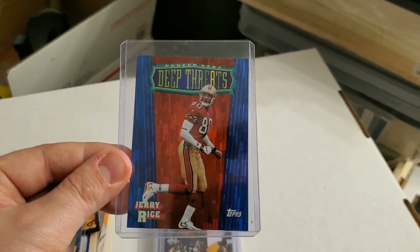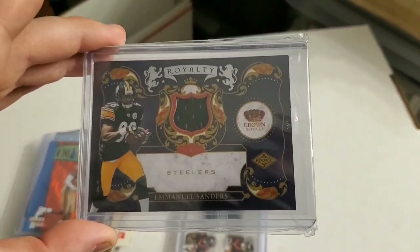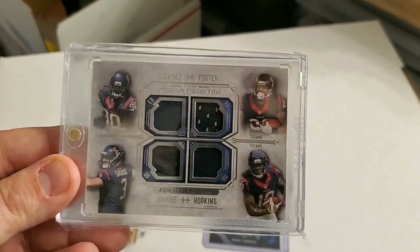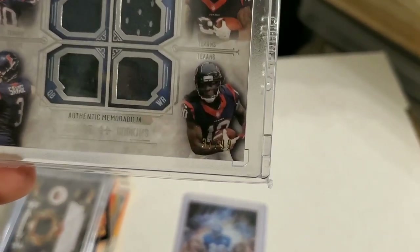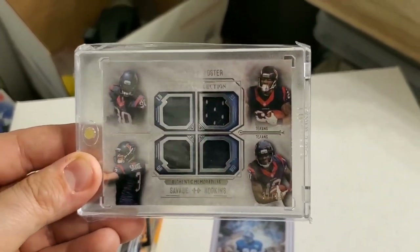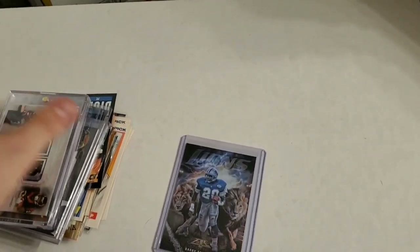Here is a really awesome Jerry Rice Topps Deep Threats. And we found some patch cards and relic cards. Here is an Emmanuel Sanders Pittsburgh Steelers Crown Royale with a nice patch. Underneath that we have a quadruple patch — Clowney, Foster, Savage, and Hopkins, all from the Texans — numbered to 99, this is 37 of 99 Museum Collection. That is a really nice card. Too bad Savage didn't end up being that great, but the other three were not too bad.